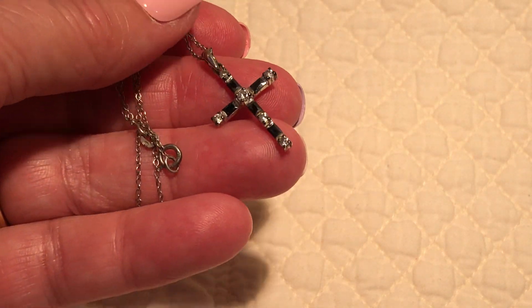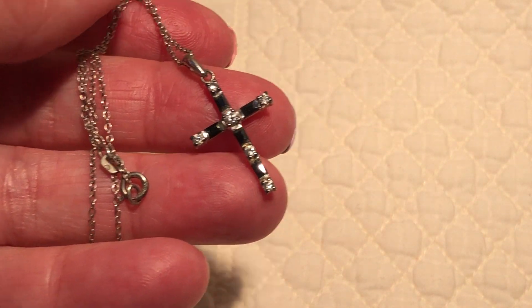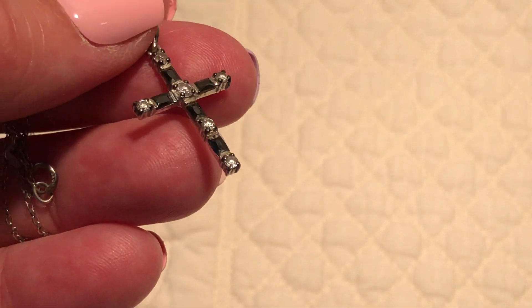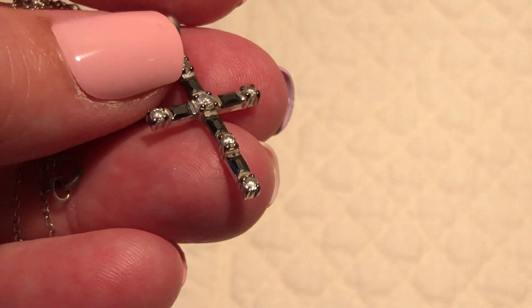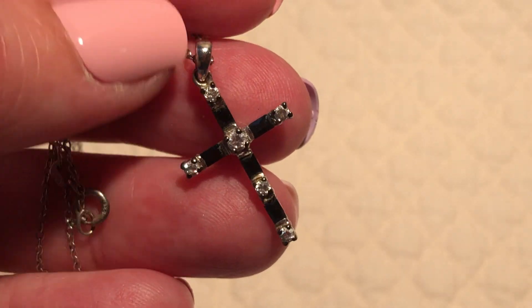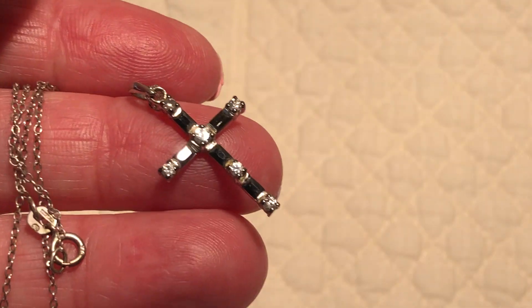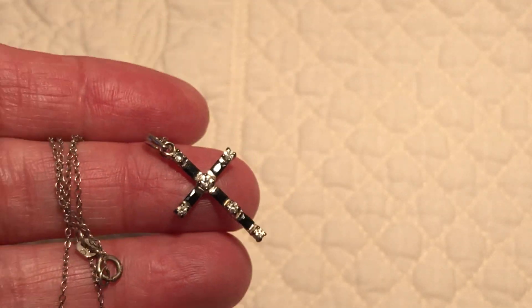A little pretty cross necklace on a sterling chain — that's blue sapphire I think, really dark blue sapphire, probably some faux diamonds — CZs in there.